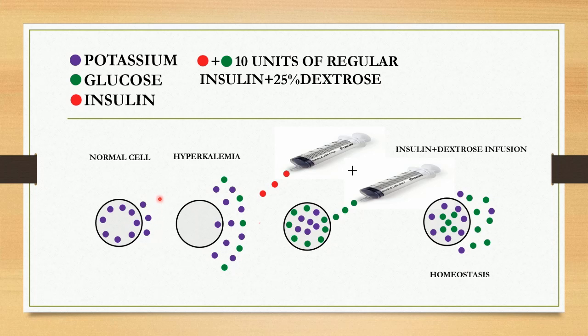Whenever you send a blood sample, the normal potassium level varies between 3.5 to 5.5 millimole per liter. Moving on to the second picture — this is hyperkalemia, a condition where blood potassium is high, that is more than 5.5 millimole per liter. In the picture you can clearly see the potassium level is more outside the cell. Glucose insulin infusion is the first line treatment for hyperkalemia.